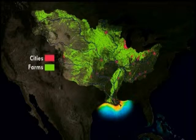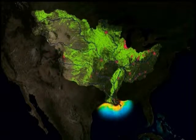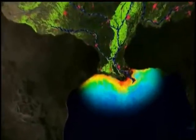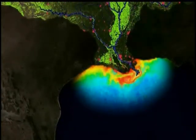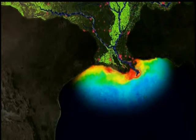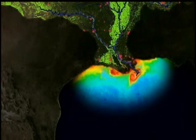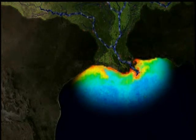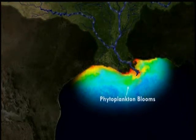Each spring, as farmers fertilize their lands preparing for crop season, rain washes fertilizers and animal waste into nearby streams and rivers. The fertilizer and waste from animals and humans include nutrients such as nitrogen and phosphorus. Incredibly, about 1.7 million metric tons of these nutrients get dumped into the Gulf of Mexico from the Mississippi every year.